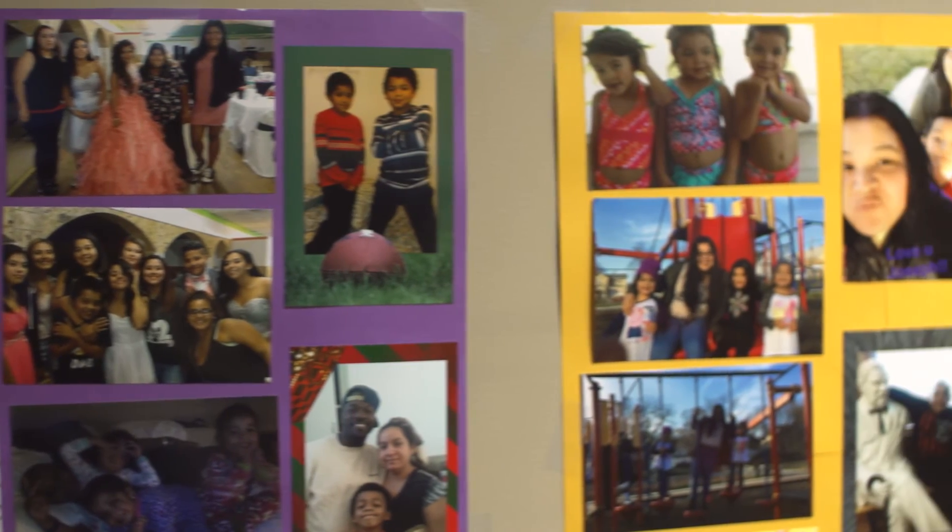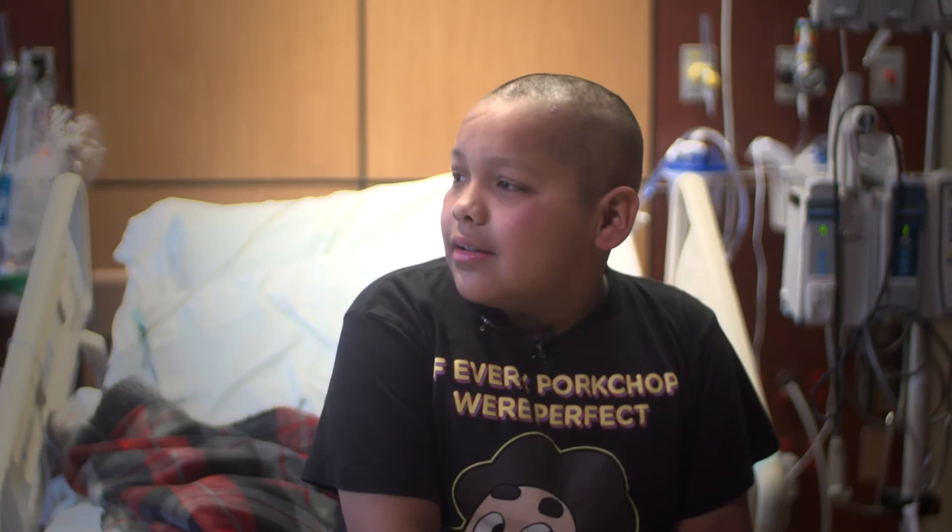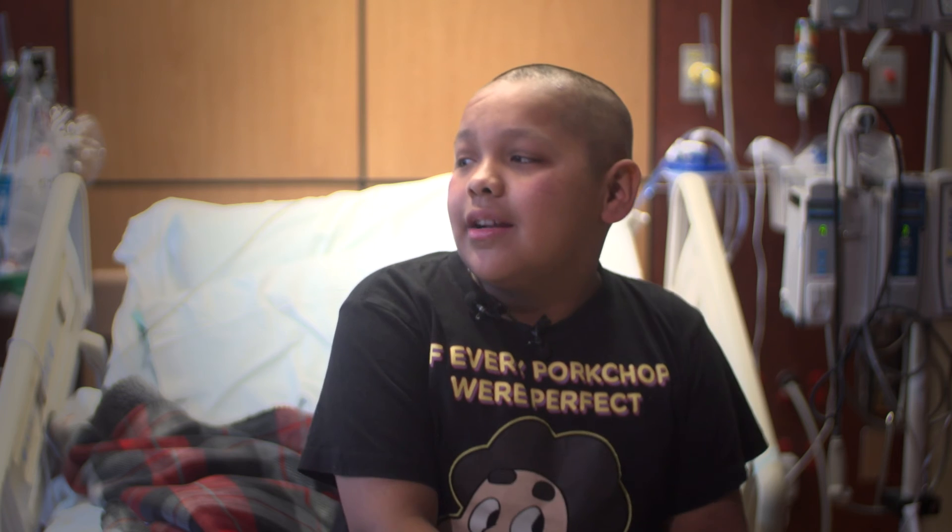My mom is always taking pictures, so she made all of these. Just look at them.